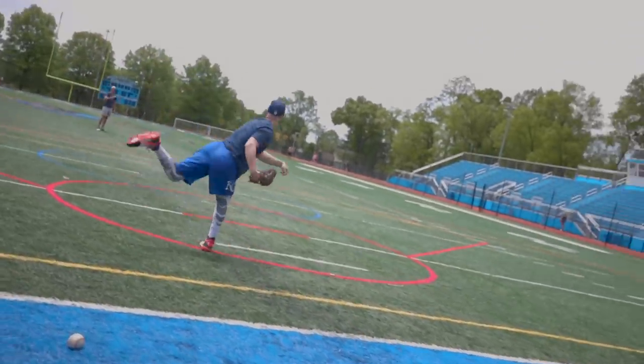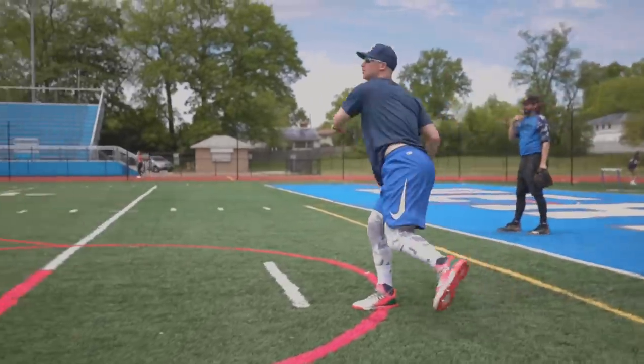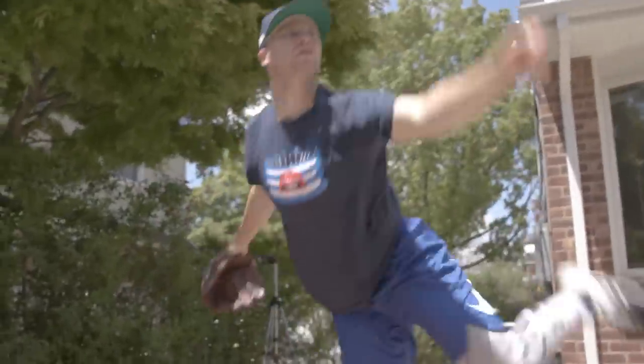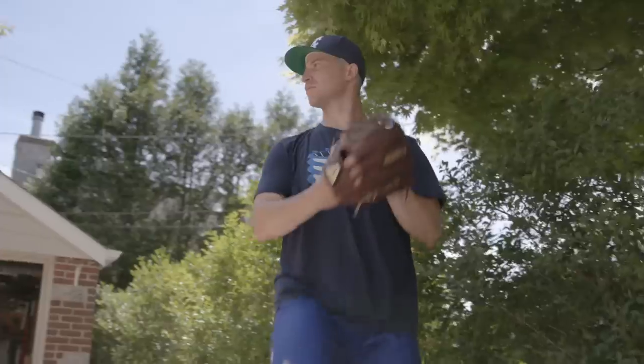I followed the account for a long time but had no idea that he was the creator of it. So once I met him, I found out and was amazed that he had been doing all that while playing in the minors. Being a player is a full-time job in itself, so to balance a business on top of that is definitely tough. The business he's built is pretty big, so I'm sure he's got a lot on his plate.